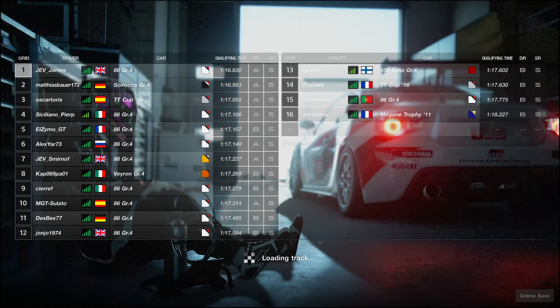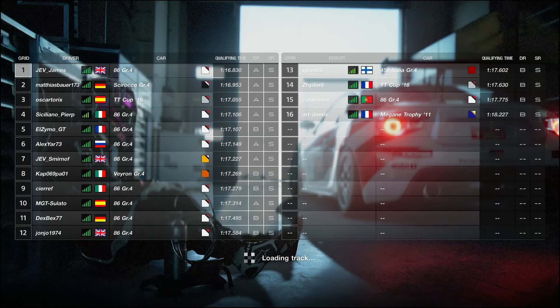Welcome back to another video on the channel. We are at Big Willow in the Toyota, which is the meta car for this track for Race B. We're going to go ahead and look at a couple of races here.